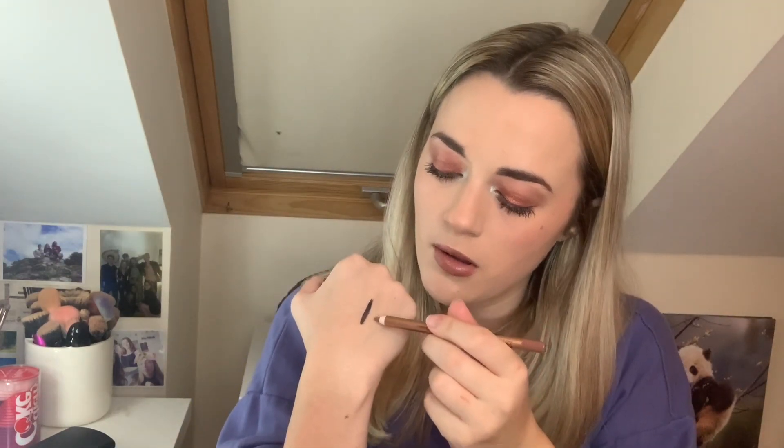Next up we have the Lip Cheat reshape and resize lip liner in the shade Iconic Nude. I could probably pair this with the lipstick I got as a freebie. The packaging is so nice. It's a bit paler than the freebie lipstick, but she's creamy! You could wear that with quite a few different lipsticks. I use a lip liner most times when I wear lipstick so she will get used.